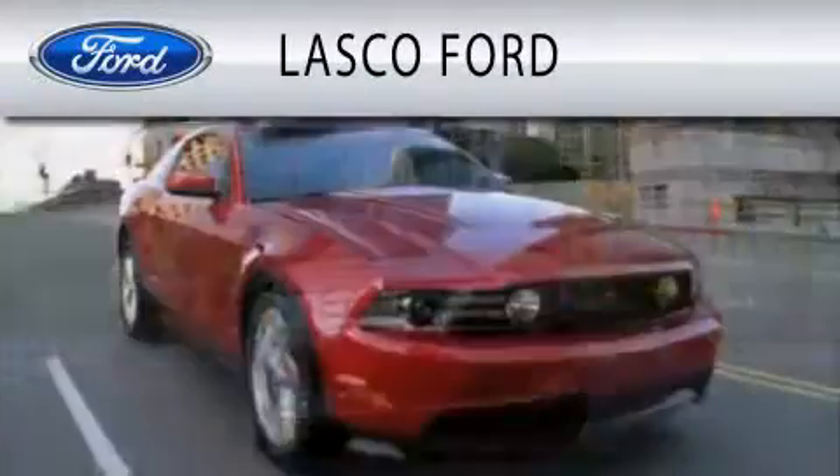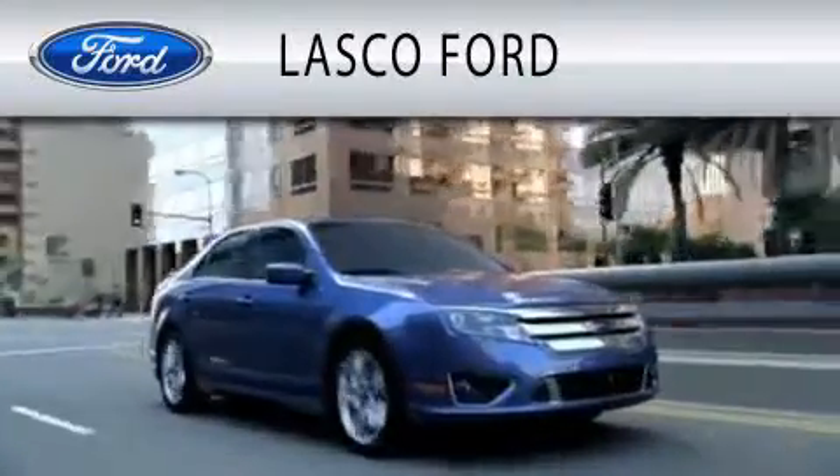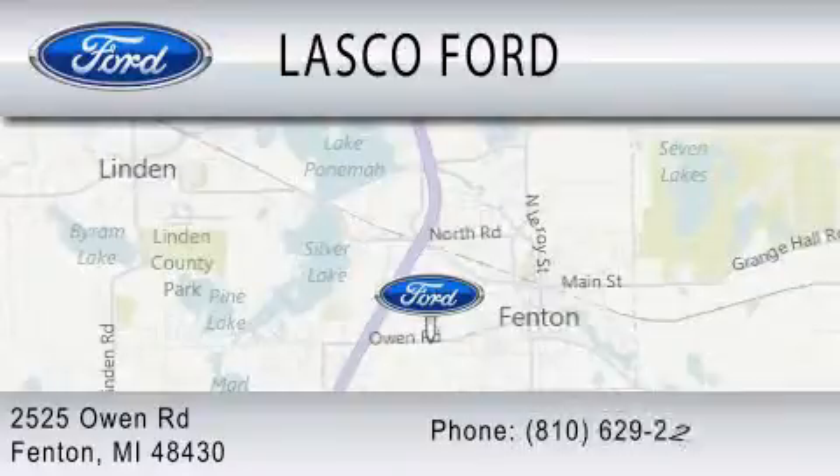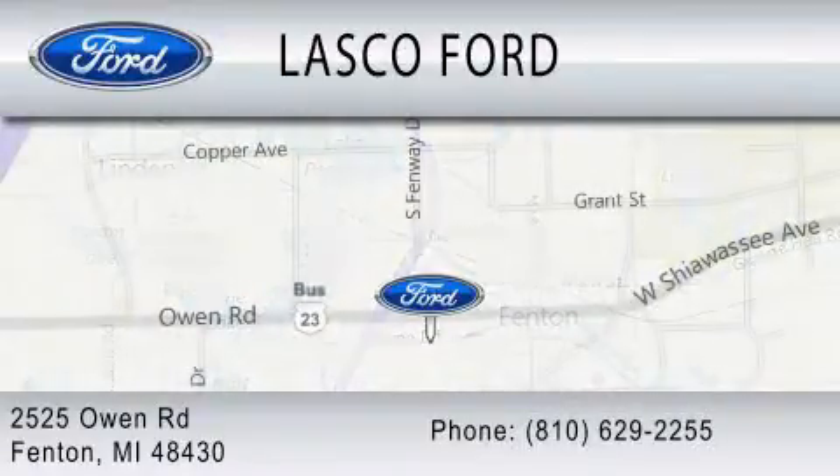Lasko Ford is dedicated to doing everything possible to ensure that the experience you have selecting your vehicle is as pleasant as possible. We're located at 2525 Owen Road in Fenton. We'll see you next time.